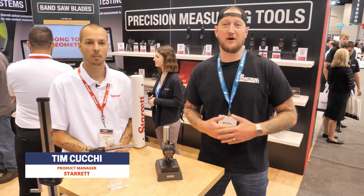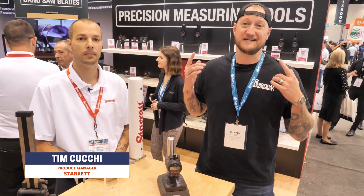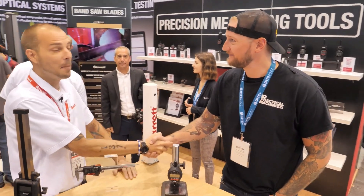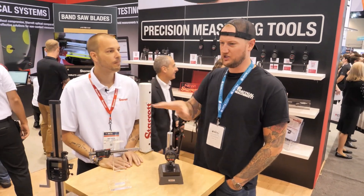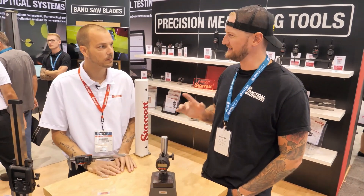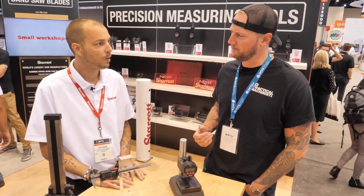The next stop on our IMTS tour is Starrett, and I'm joined by my friend Tim. Thanks for joining us today. Happy to meet you, sir. Now I see you guys have some new stuff — I was checking out your booth a little bit earlier here. One of the things that really caught my eye was this wireless data collection system. Can you tell me a little bit about that?